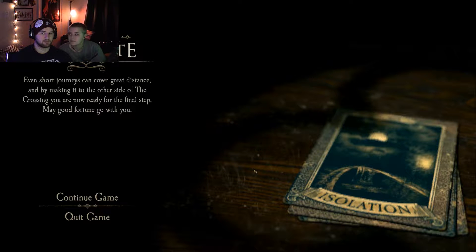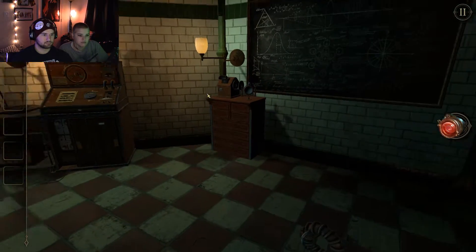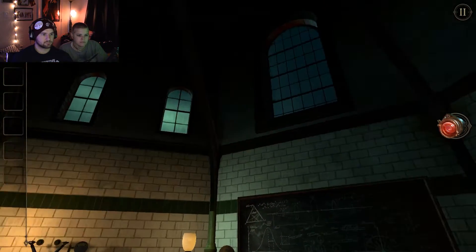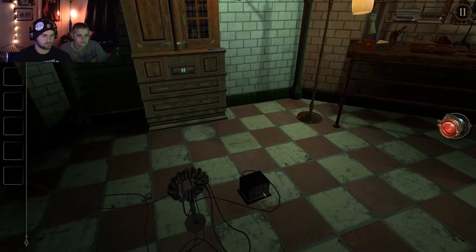Was there something more to that? I don't know, maybe. Oh well. You should have a couple of those. Alright. So we're in a... Laboratory? Looks like it. Looks like there's a lot going on here.